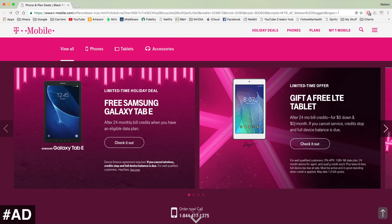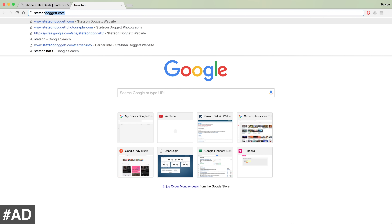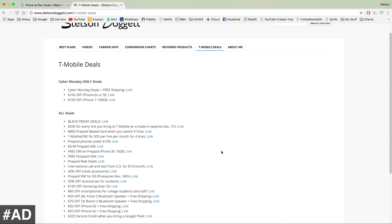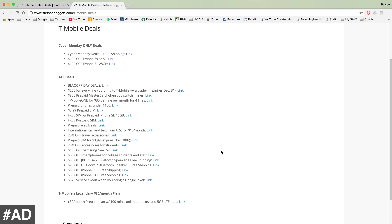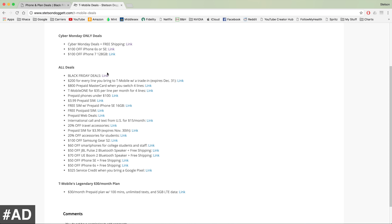On my website, I have some additional T-Mobile deals that aren't listed on the main T-Mobile website. If you go to stetsondoggett.com, you can go to T-Mobile Deals and see all the T-Mobile deals they are currently running. Of course, we have the Cyber Monday deals, the $100 off iPhone deals, and also the Black Friday deals link.